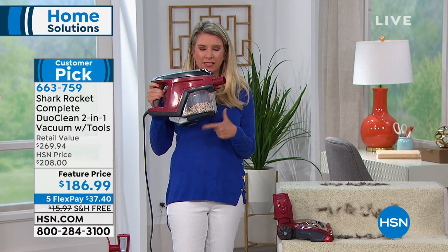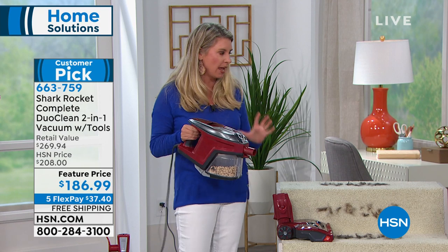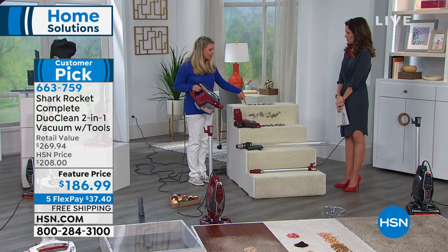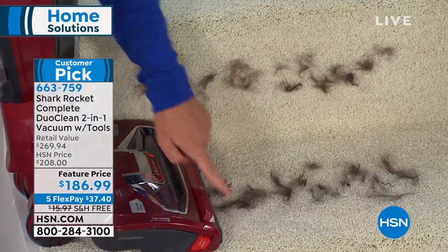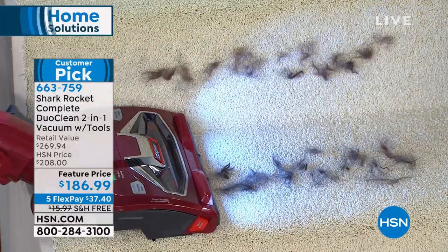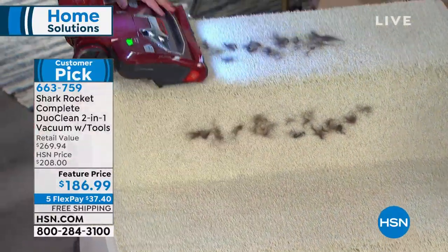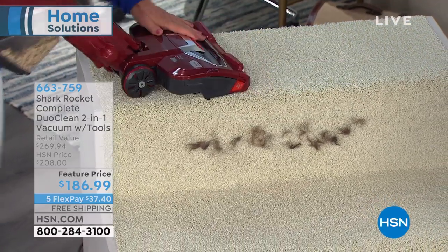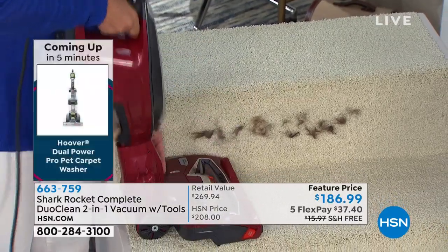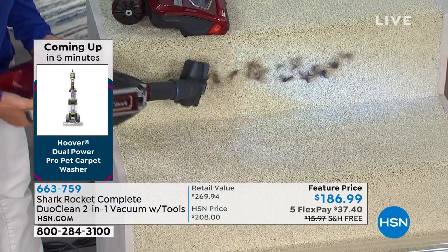Remember there are two motors — one up here and one at the bottom. I've got my handheld full of beans to prove that even with a full canister you have maximum suction. It's great for carpets and stairs as well. All I did was attach the handheld to the base and you've got a compact vacuum with maximum suction — so much easier to clean stairs than lugging a big heavy upright. You're getting the upholstery tool, the pet tool, the wand, all of that.